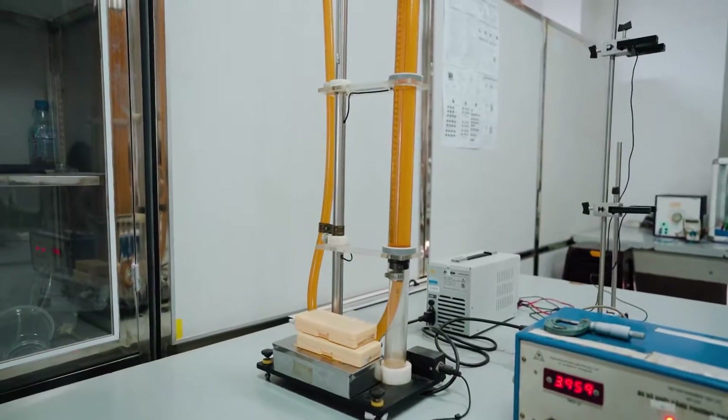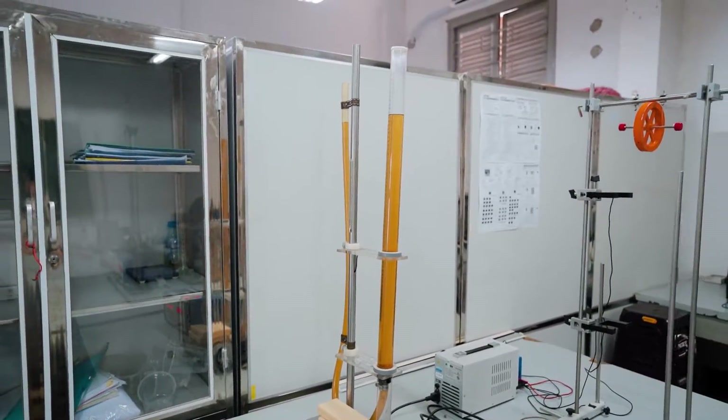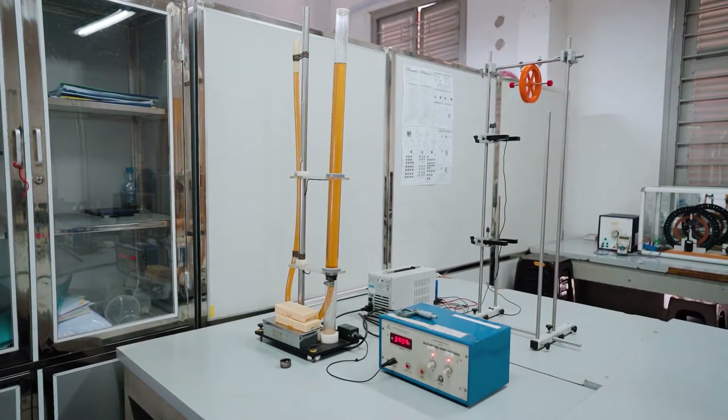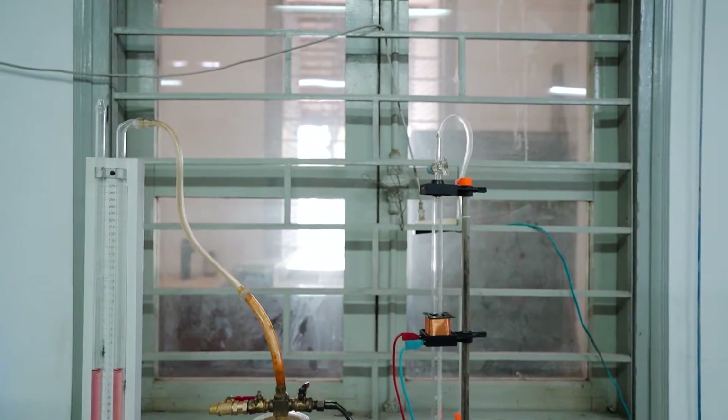Also included are determinations of the heat capacity ratio of gases and investigations of the equations of the ideal gas state. General Physics Lab 1 will help students understand and deepen their knowledge in mechanics, molecular physics, and heat, and at the same time help students form and develop competencies in physics and in experiments.